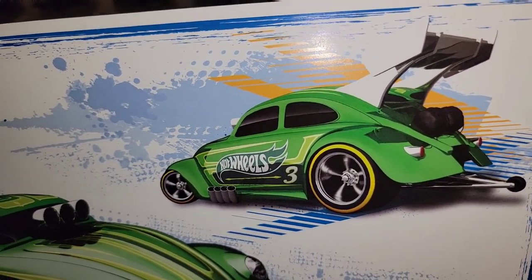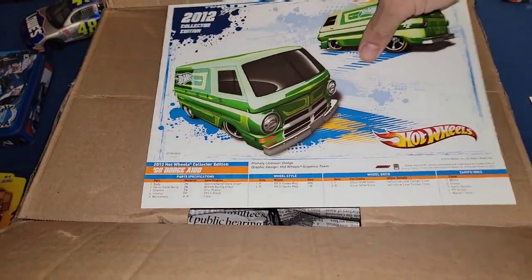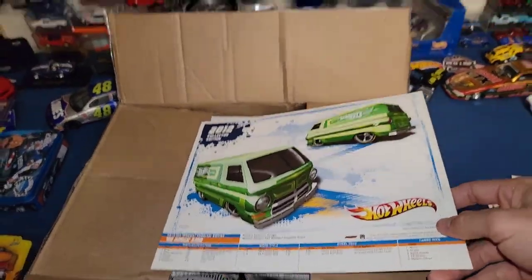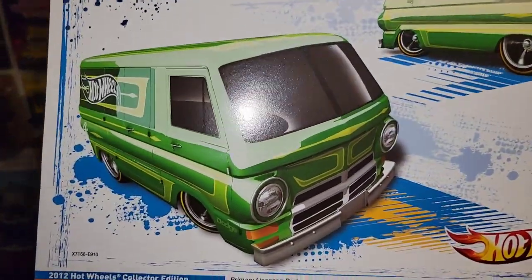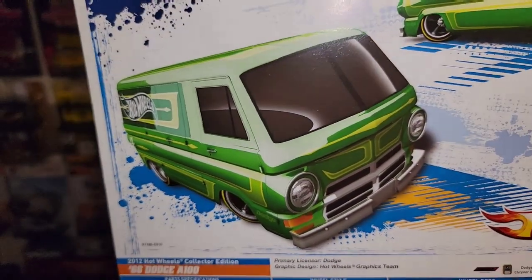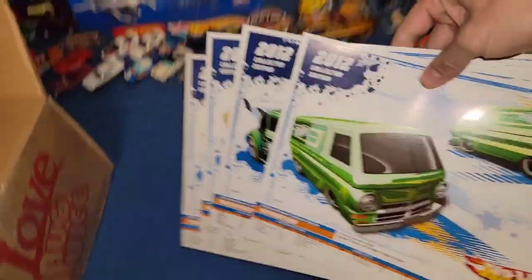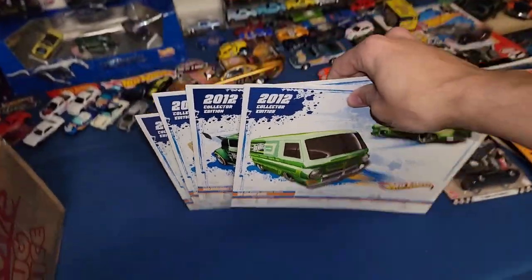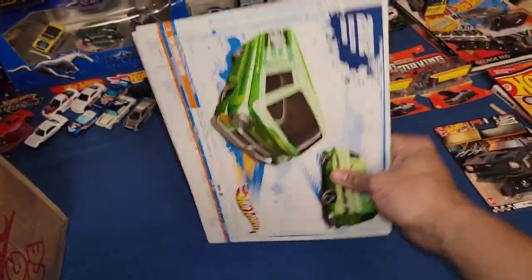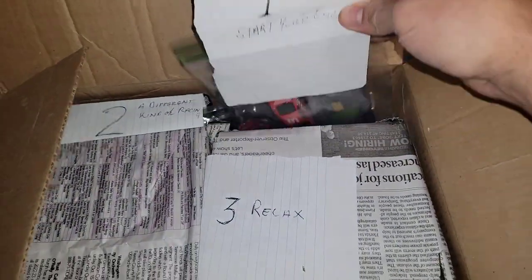Check that out - that high mounted wing just looks so wicked. Oh here we go - 66 Dodge A100. These things always come at the perfect stance, super low to the ground. I'm really digging that green. These are going to go perfectly in my binder. My first few pages in my binder I do have a couple cards with these collector edition pictures, so this is a great addition.